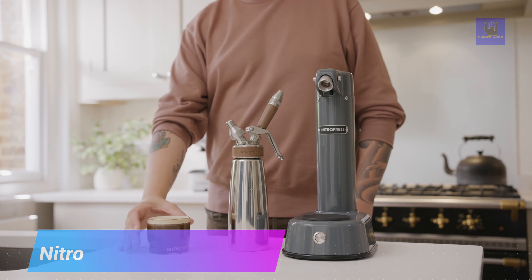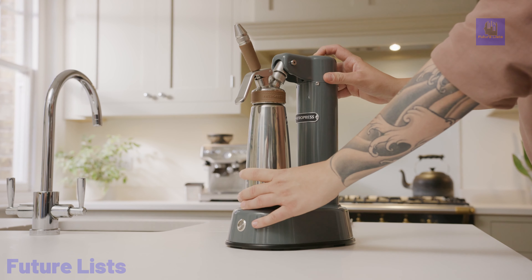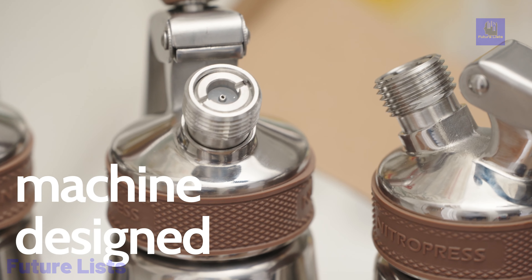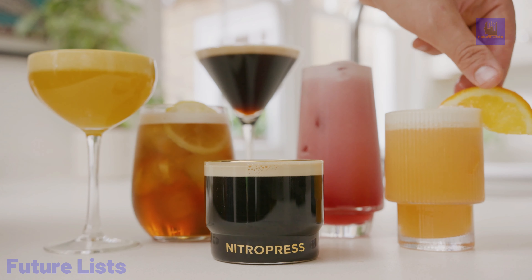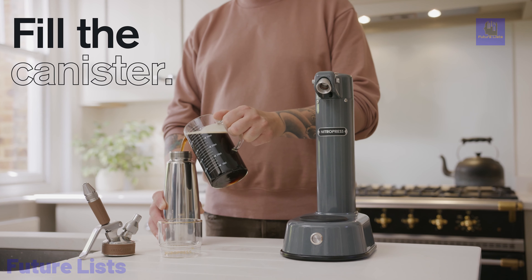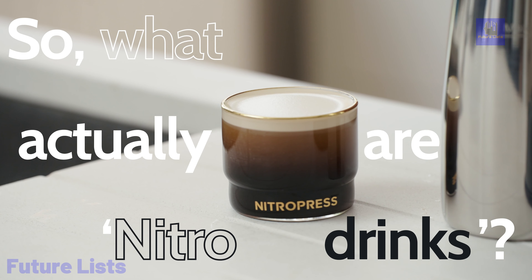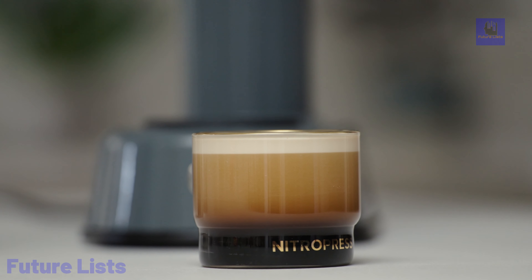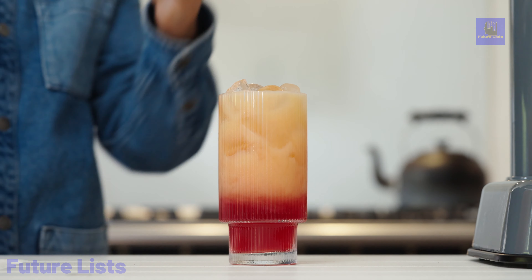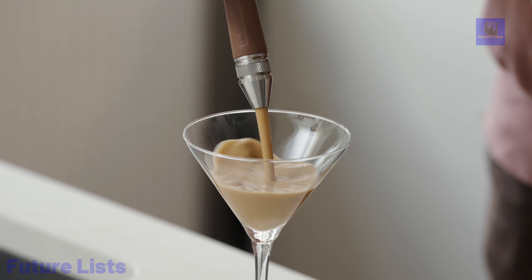The NitroPress is a revolutionary nitro drink machine that brings the future of beverage preparation right into your home. This innovative device allows you to transform your favorite beverages, such as coffee or cocktails, into silky and smooth nitro-infused creations. With its advanced technology, the NitroPress offers precise control over the nitrogen infusion process, resulting in a delightful cascade effect and rich flavor. It's user-friendly and compact, making it ideal for home use, providing a convenient and efficient way to enjoy the luxurious texture and taste of nitro drinks without the need for expensive equipment or barista skills.